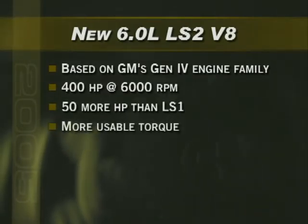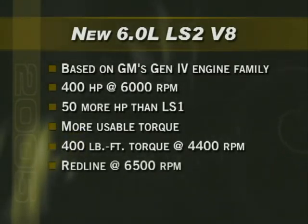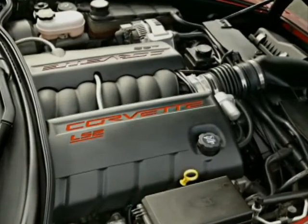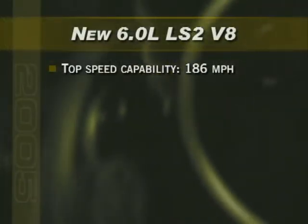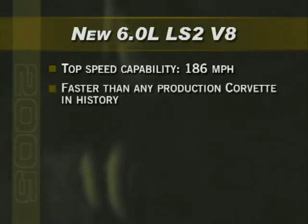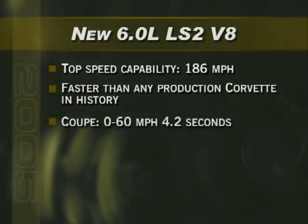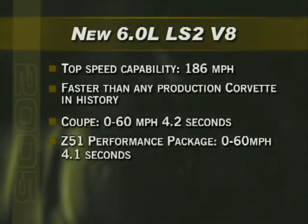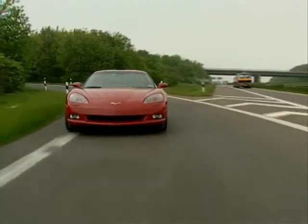The LS2 delivers more usable torque: 400 foot-pounds at 4,400 RPM, and the redline has been raised to 6,500 RPM. It is the largest, most powerful standard engine ever offered on Corvette. With a top speed estimated at 186 miles per hour, the LS2 makes the 2005 Corvette faster than any production Corvette in history. The Corvette coupe does 0-60 in 4.2 seconds, and when equipped with the optional Z51 performance package, 0-60 improves to 4.1 seconds.